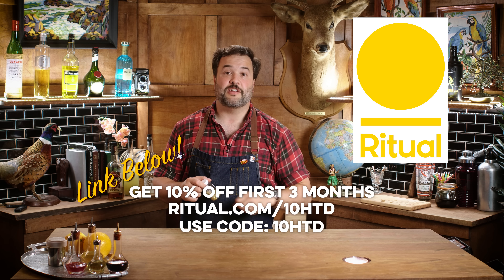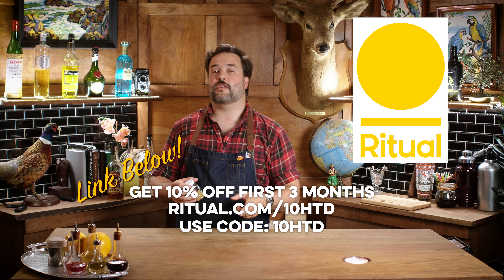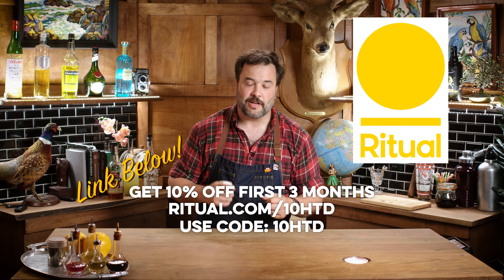Ritual also makes vitamins formulated for women, people over 50, prenatal, postnatal, and teens — covering just about everybody. It's only a dollar a day, delivered to your door. Ritual is offering 10% off your first three months using the link in the pinned comment below and the code shown here at checkout.